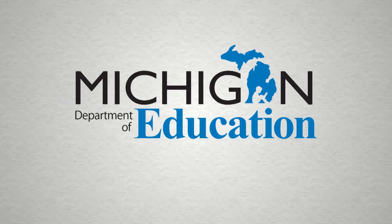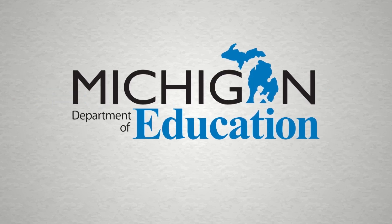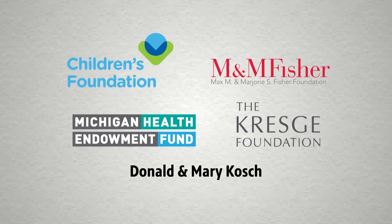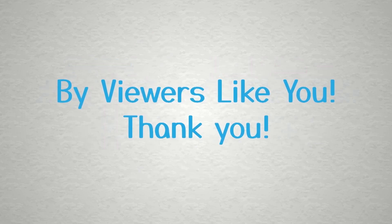This program is made possible in part by the Michigan Department of Education, the State of Michigan, and the W.K. Kellogg Foundation. Additional support by viewers like you. Thank you.